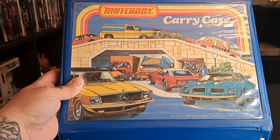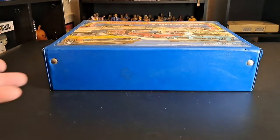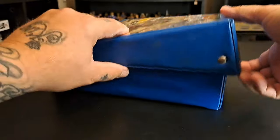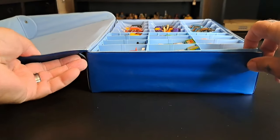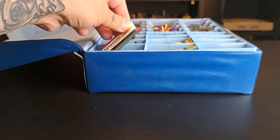Let's go through each one and show you — these cases were just so cool back in the day. Let me spin it around and open it up like this. I wish they still made cases like this.